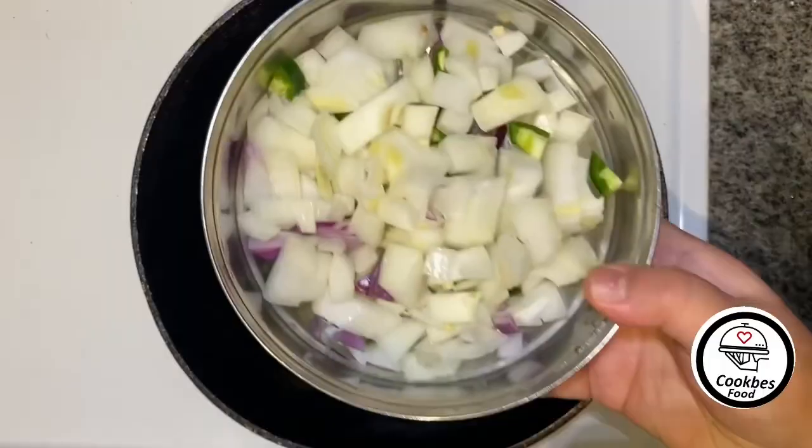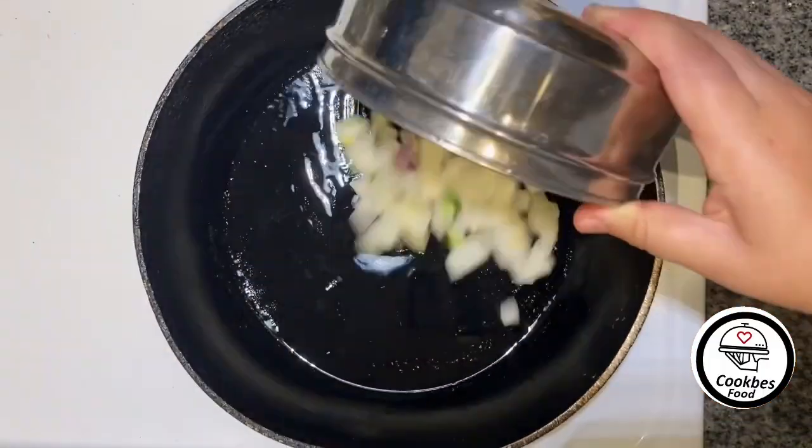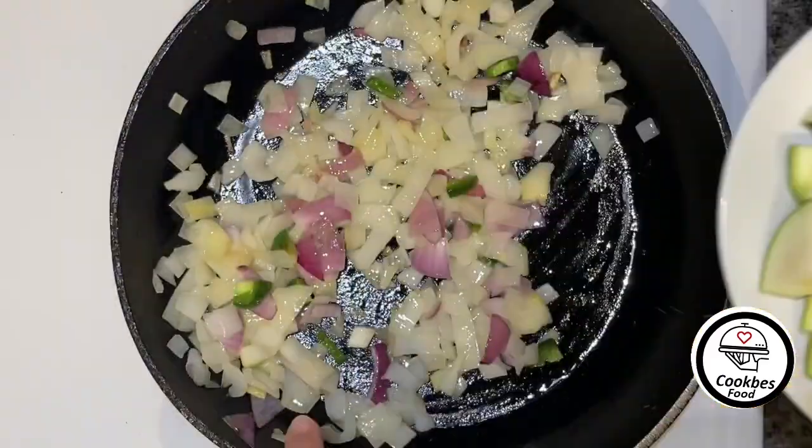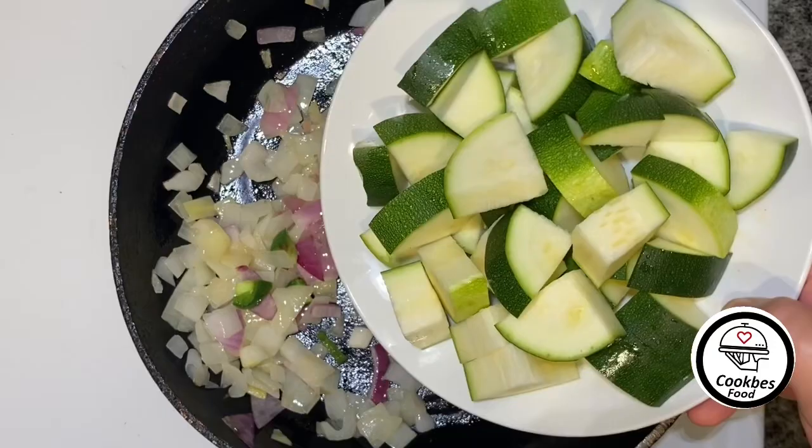Heat one tablespoon of oil with one onion and half a jalapeño. Once they're halfway caramelized, add the zucchini.